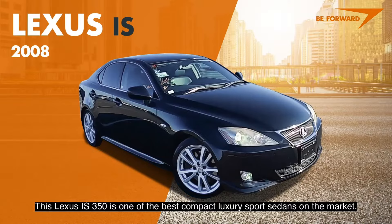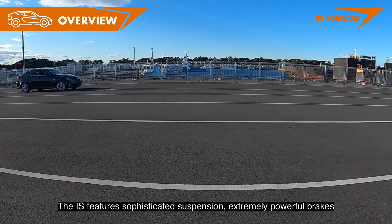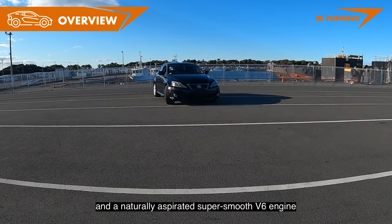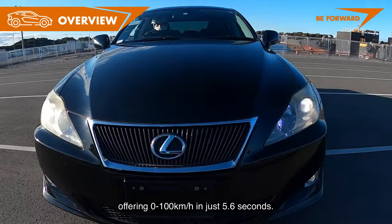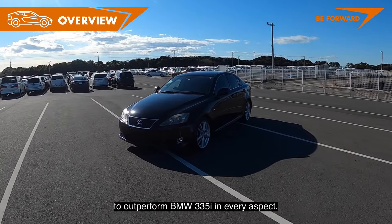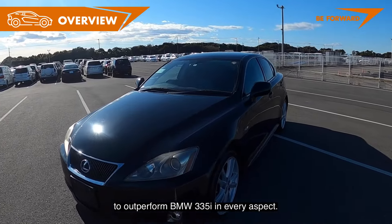This Lexus IS 350 is one of the best compact luxury sports sedans on the market. The IS features sophisticated suspension, extremely powerful brakes, and a naturally aspirated super-smooth V6 engine offering 0–100 km/h in just 5.6 seconds. Lexus design was an ambitious attempt by Toyota Motor Company to outperform the BMW 335i in every aspect.